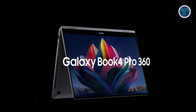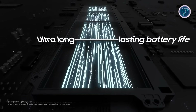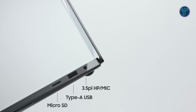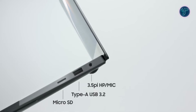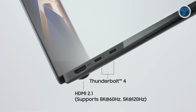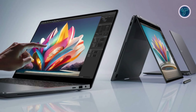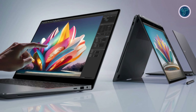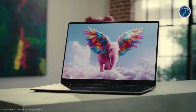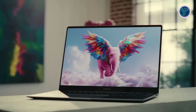The Galaxy Book 4 Pro 360 is designed for those on the move, with a long-lasting battery that keeps you untethered and productive. Connectivity is robust with ports including HDMI 2.1, Thunderbolt 4, USB 3.2, and a microSD slot. Starting at $1,399.99, the Samsung Galaxy Book 4 Pro 360 combines power, portability, and premium features, making it the perfect choice for elevating your computing experience.